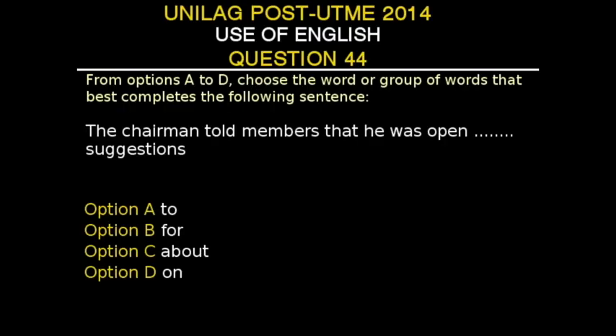UNILAG Post-UTME 2014, Use of English, Question 44. From options A to D, choose the word or group of words that best completes the following sentence. The sentence is: 'The chairman told members that he was open dash suggestions.' Option A: to. Option B: for. Option C: about. Option D: on. The correct answer is Option A, 'to.' It is the correct preposition to use in this context, showing the subject approaching or reaching a particular decision or condition.